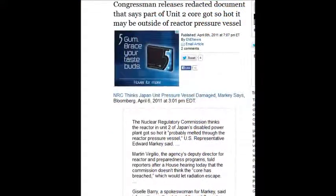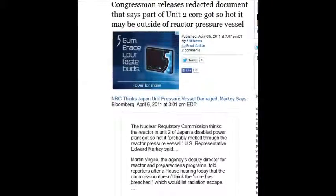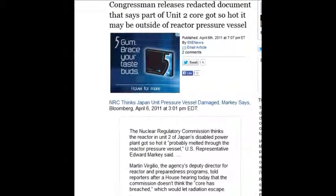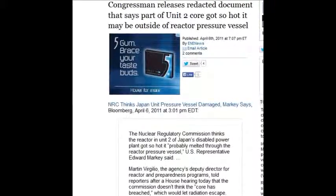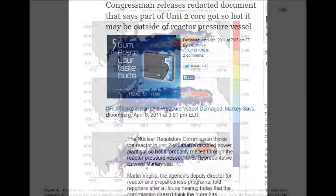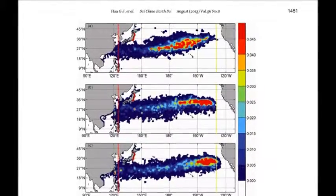A congressman released redacted documents saying parts of Unit 2 got so hot it may be outside of the reactor pressure vessel. That was April 6, 2011. Just a couple of weeks later, they were already confirming that the cores had gone through, yet they're still trying to deny that today.